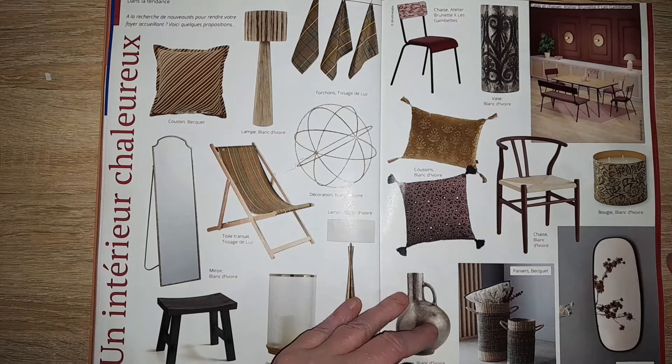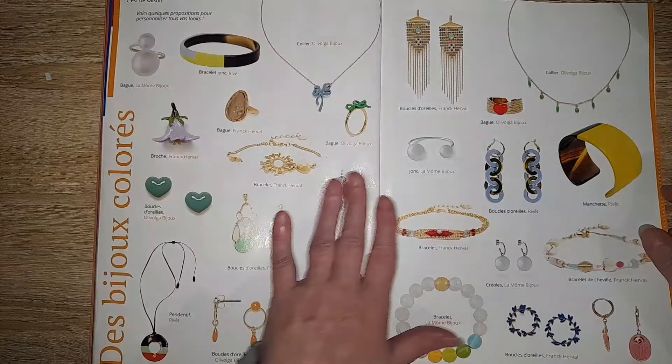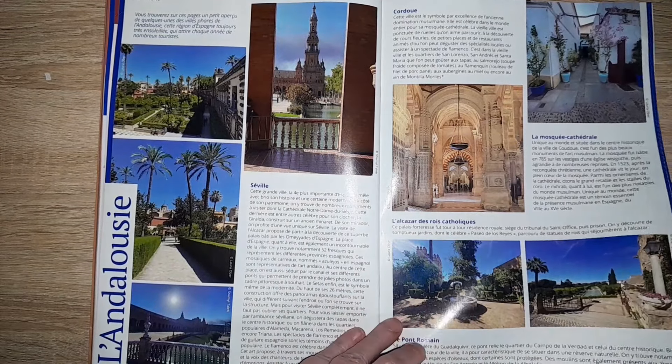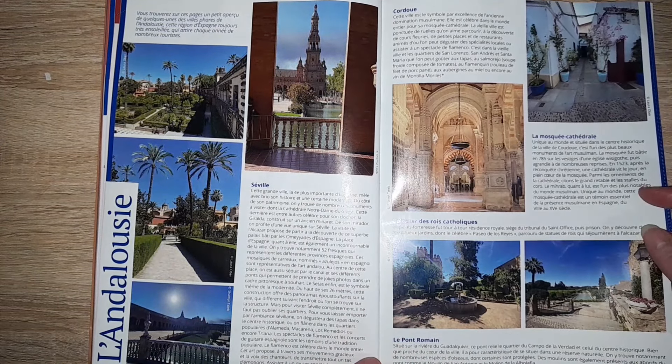Ici, un peu de déco, des bijoux, un article sur l'Andalousie.